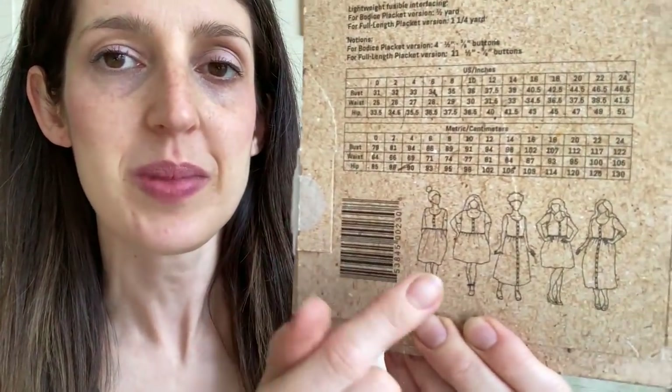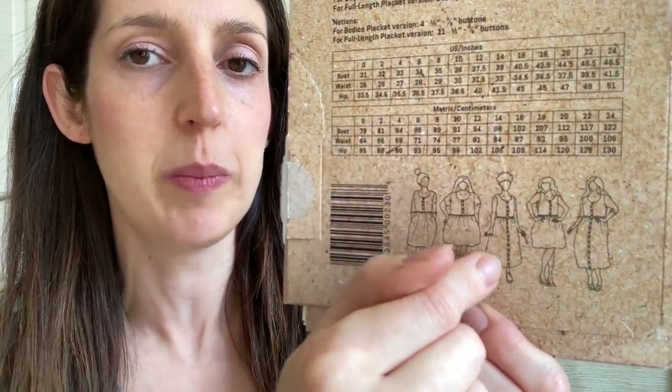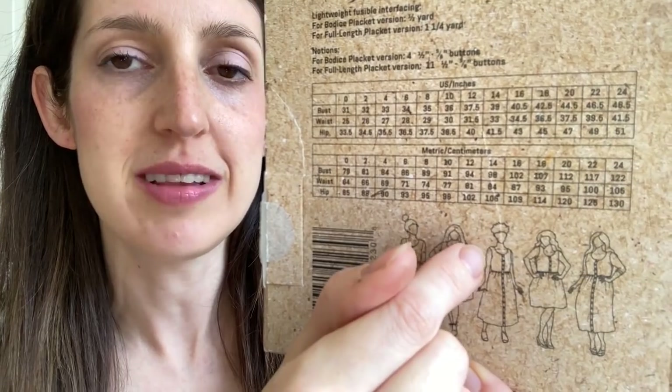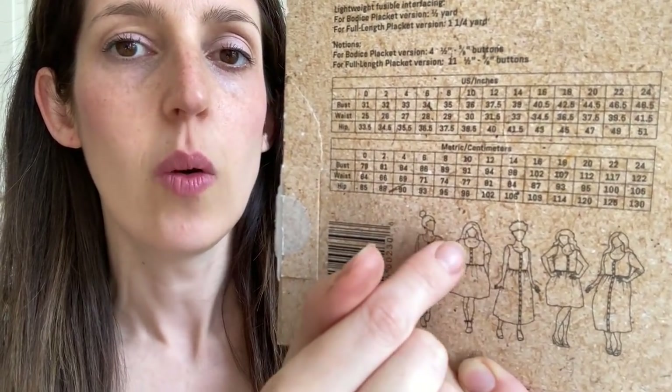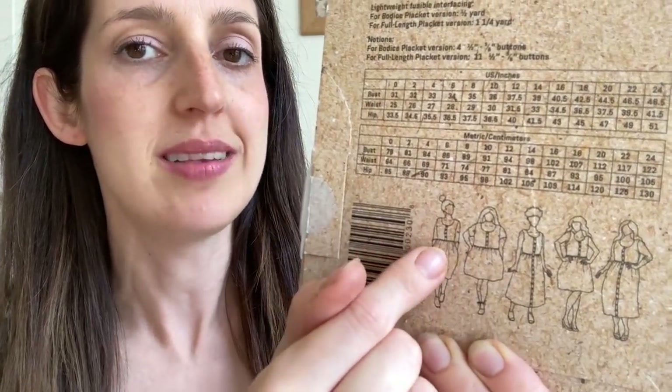Before I get started on answering your questions, I'll share what I'm wearing today. It's a really nice sunny day here in the south of England, and I've got on one of my favourite woven dresses — made using the Hinterland dress pattern by Sew Liberated. It's a woven dress with a button-down front, and you can do either just a bodice placket or a full placket all the way down. It has different sleeve and skirt length options, a gathered skirt, pockets, and optional waist ties.